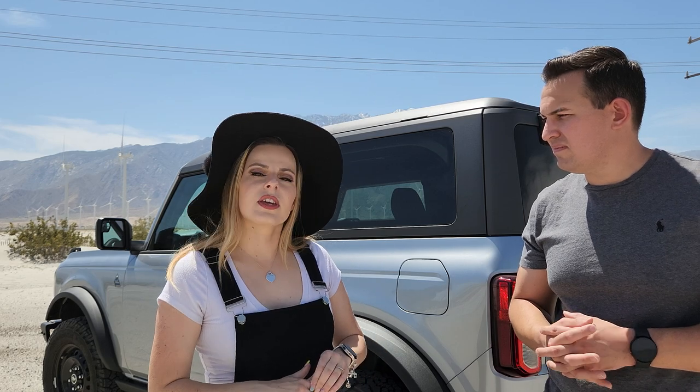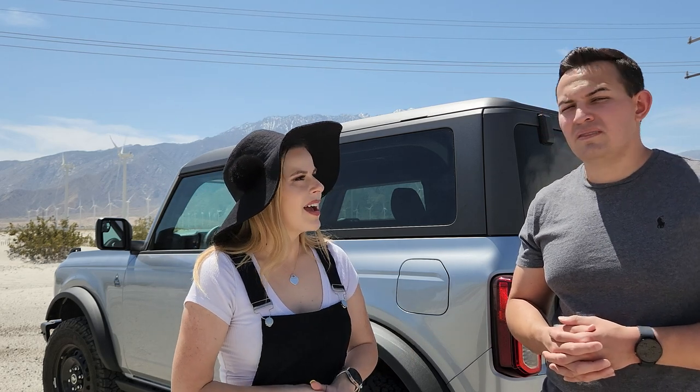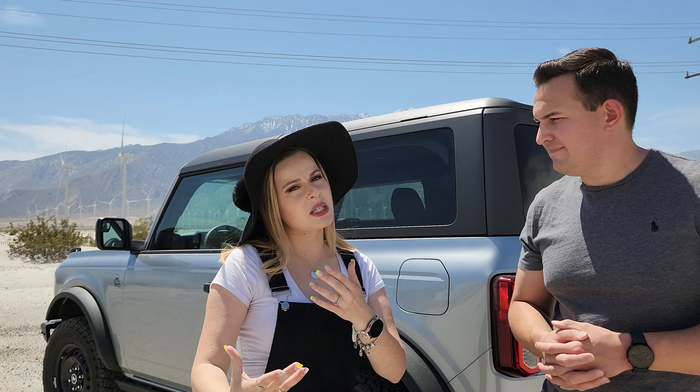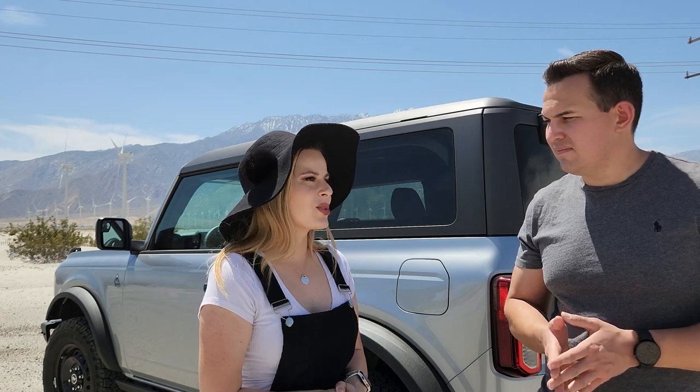When we said we were going to walk away, the salesperson mentioned that maybe things could change tomorrow. Devin straight out asked what that meant, and the salesman mentioned some different scenarios where something might change in our favor with the negotiation. But when we left that night, we weren't really expecting him to reach out with a brand new deal.